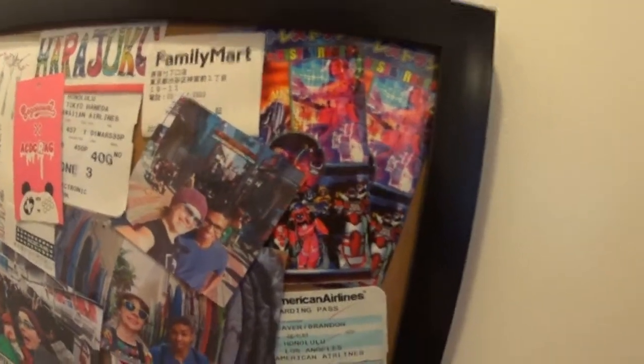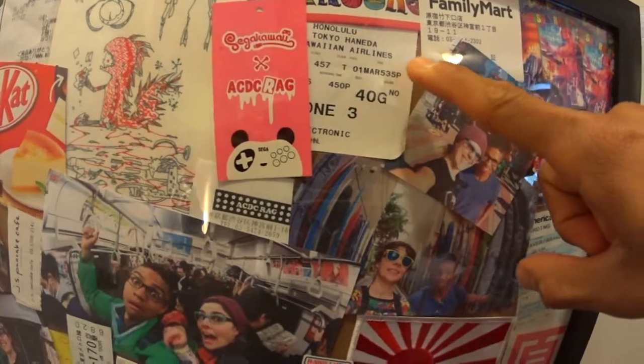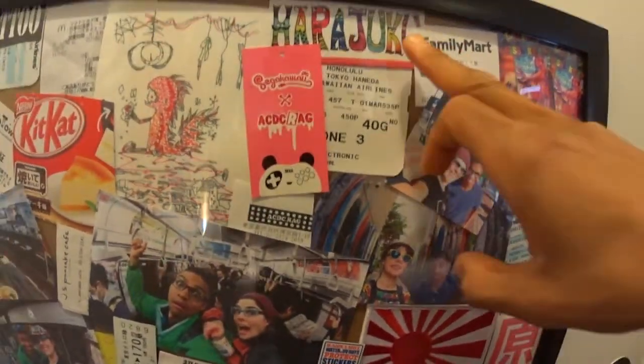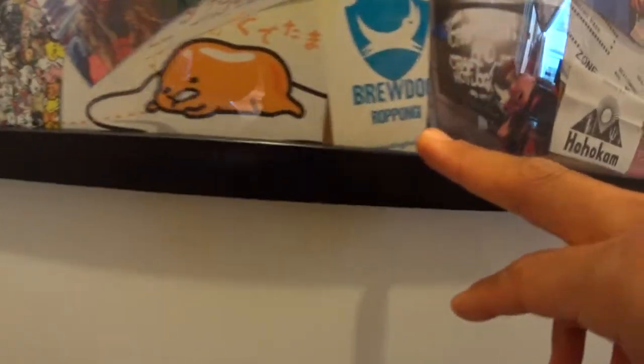We got the Robot Restaurant. Honolulu, Tokyo, Haneda, Hawaiian Airlines. Went to Harajuku. Shimokita Ozawa.